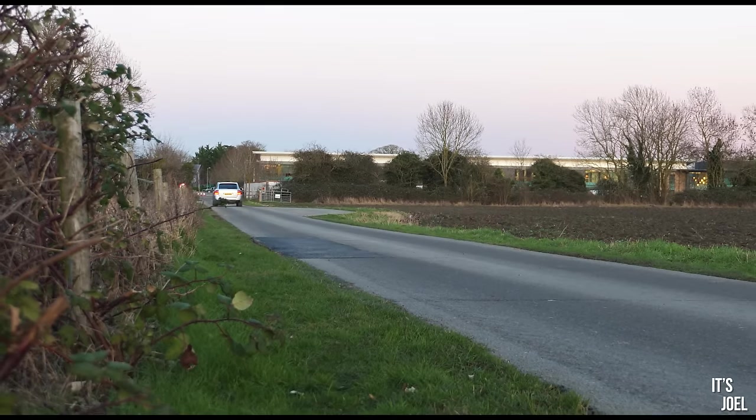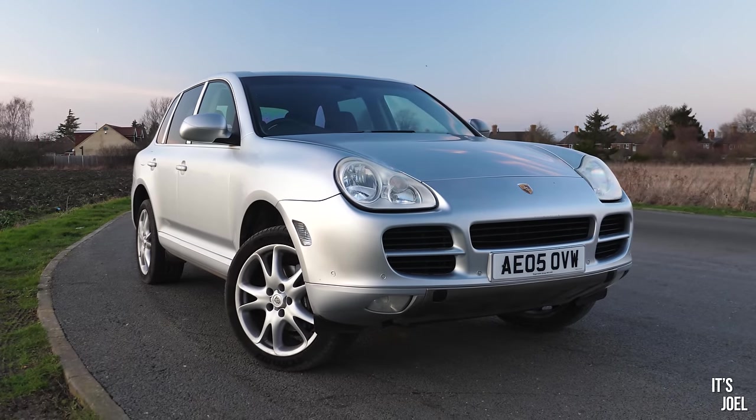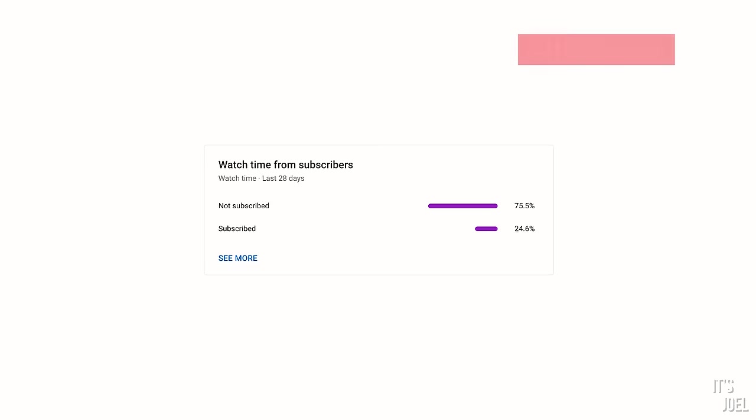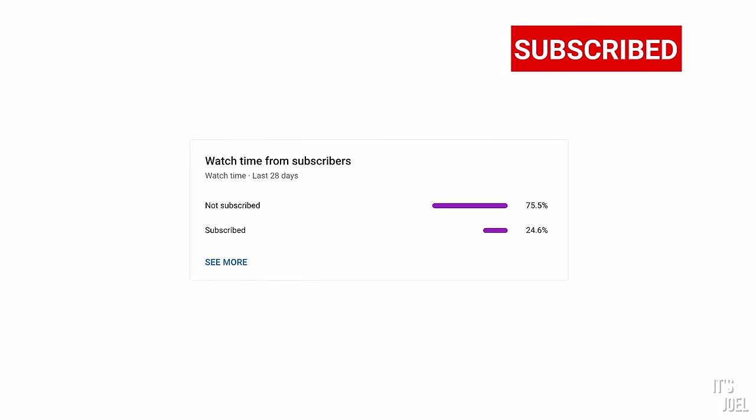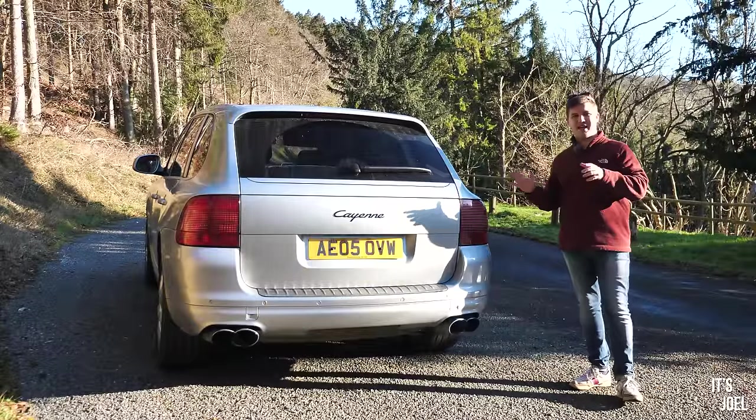Hey guys, it's Joel, welcome back to the channel and to another video with my Porsche Cayenne. If you are enjoying these videos, please do consider subscribing — if you're one of my 73% of regular viewers that have not done so already, it really helps the channel out. Now the Cayenne is a very inviting way into Porsche ownership.